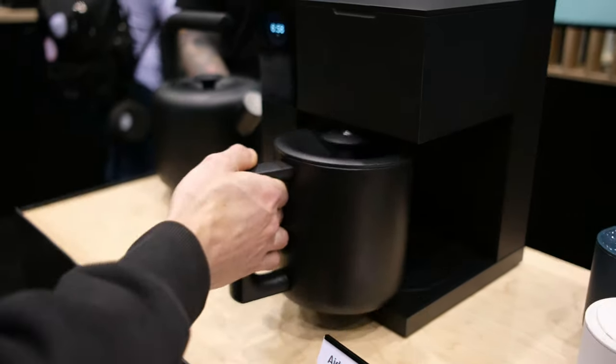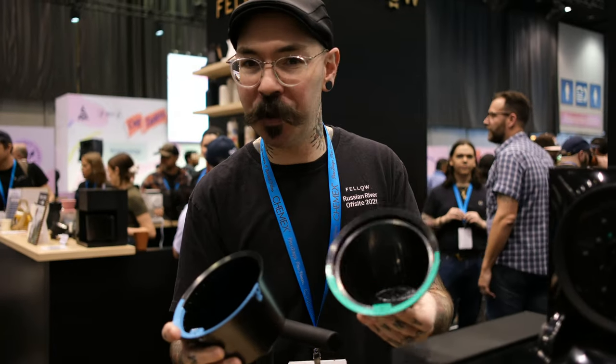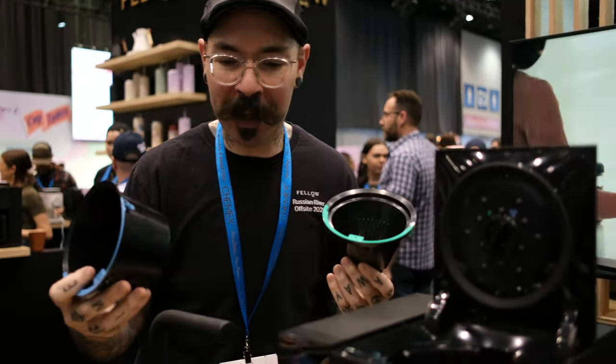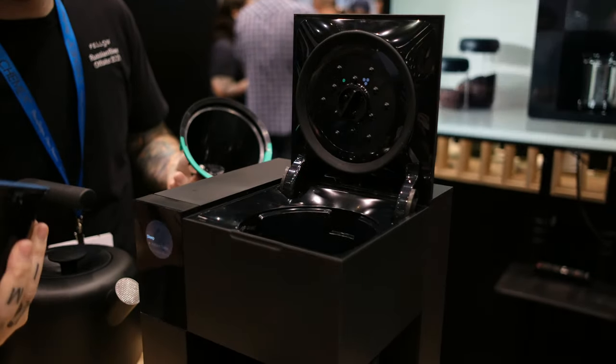Starting with the new Fellow Aiden. As one Reddit comment so eloquently put it, Fellow has cornered the upper middle class millennial coffee drinker market so hard. The Aiden is Fellow's first foray into the batch brewer category, priced at $365, with a lot of new features that have yet to be explored in this category.